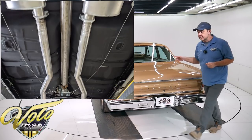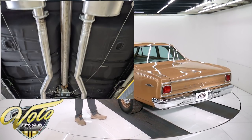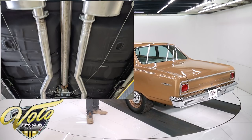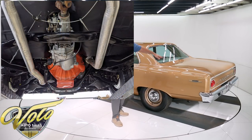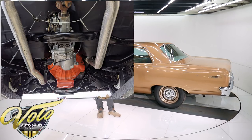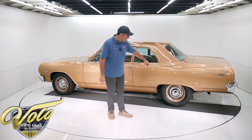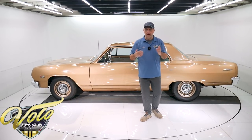This one also has the F41 suspension — it has sway bars front and back, and also boxed control arms in the back. The fuel system was replaced completely: the tank, the straps, the sending unit, the fuel lines. The brakes were completely redone. There's even a picture with the drum off showing all the springs, and everything looks brand new because it was.